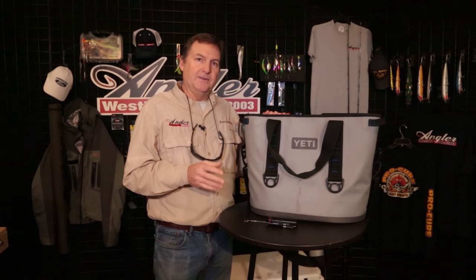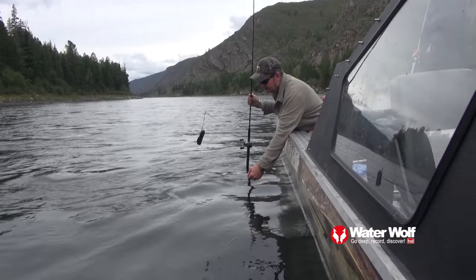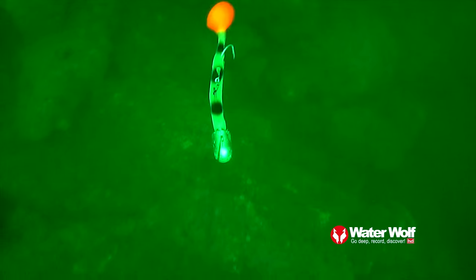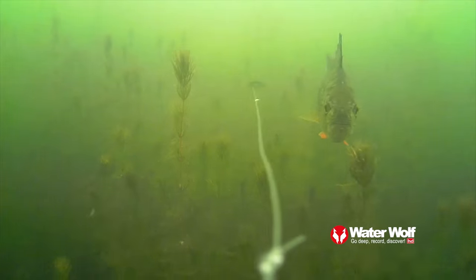You saw some underwater video of a taimen striking the lure earlier. That was filmed with the Water Wolf camera — these are great because you can tie them in line and actually cast them, which is how I got that video of the taimen hitting a spinner. You can also troll them, put them under a bobber, or jig them up and down and watch the fish hit your jigs. The critical thing about the Water Wolf isn't just seeing the fish hit the lure — what you really learn is when you see the fish reject your lure and figure out what the problem is. That's where it's truly valuable. If you use this with a critical mind, you're really going to help your fishing.